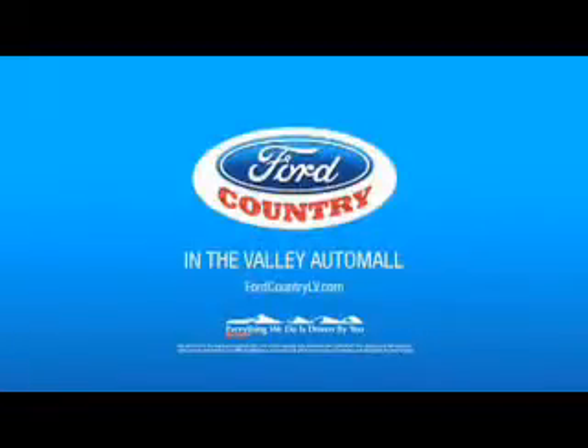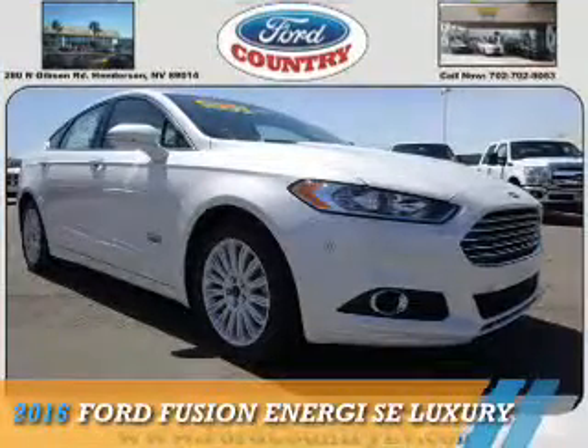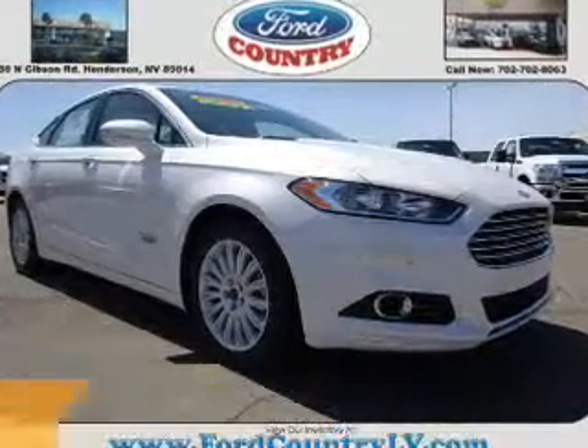Visit Ford Country in the Valley Auto Mall today. Presenting the 2016 Ford Fusion Energy.